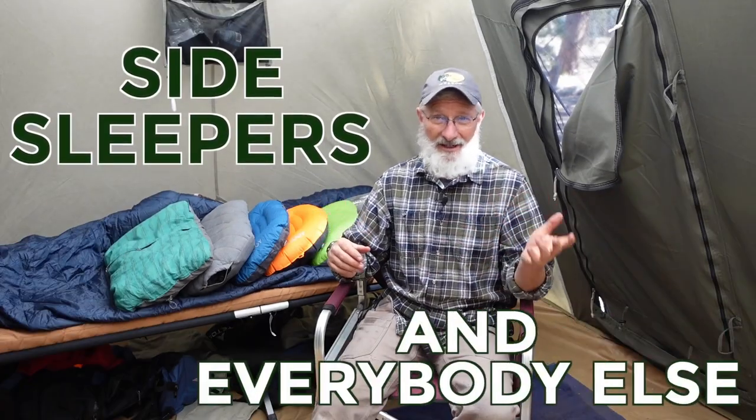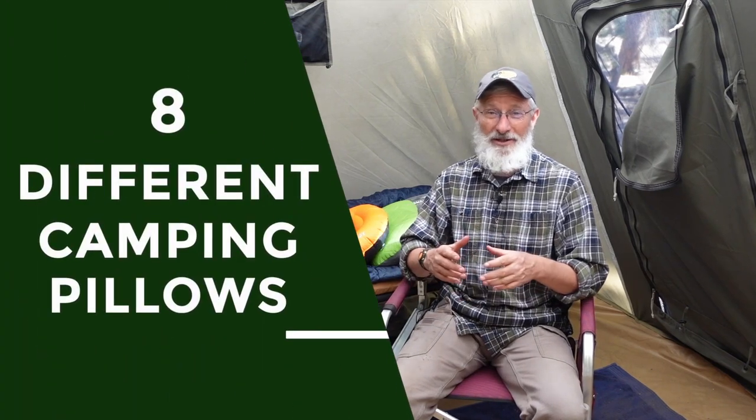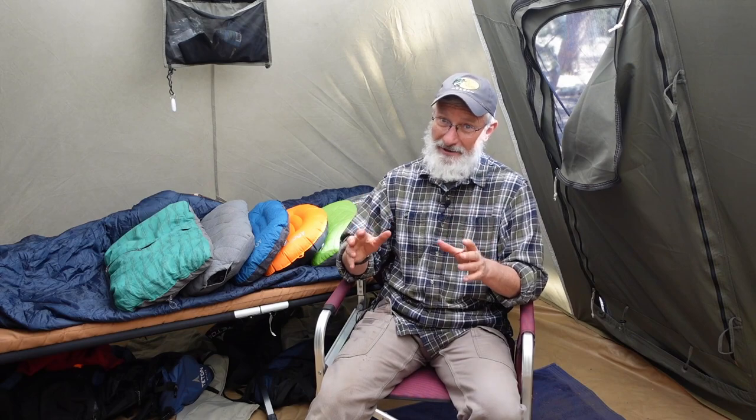There are two kinds of campers in this world: side sleepers and everybody else. But if you're not a side sleeper, don't click off this video because I promise this is going to be relevant for you too. One of the biggest barriers keeping people from going camping is comfort, and if you can't be comfortable, that can spoil your whole trip. For this video, I actually tested eight different camping pillows, and I'm going to score each one on the proprietary Wilderness Grandpa Snorometer. Let's get started.